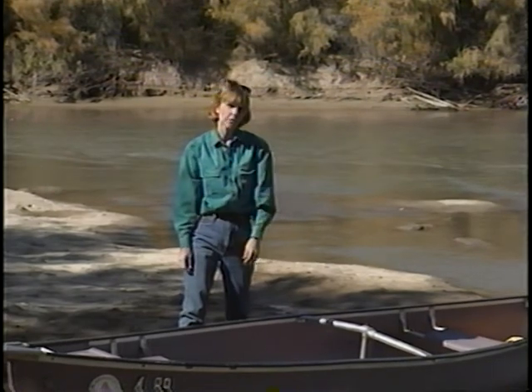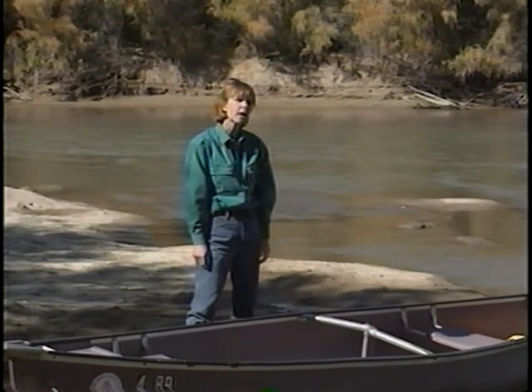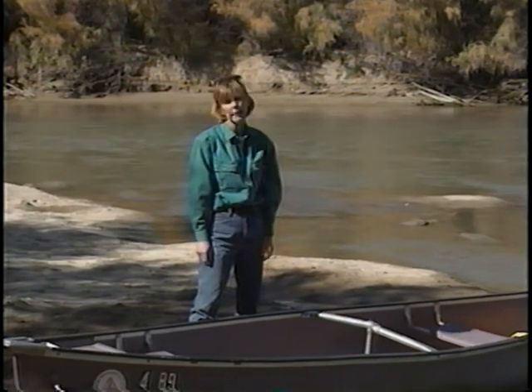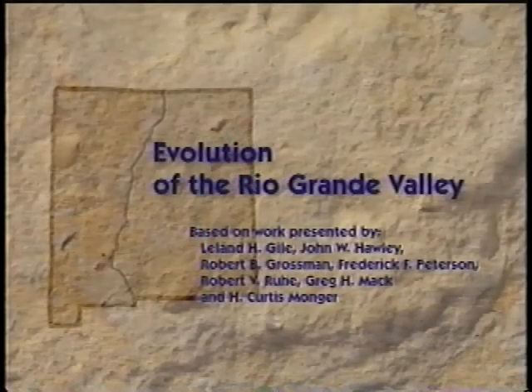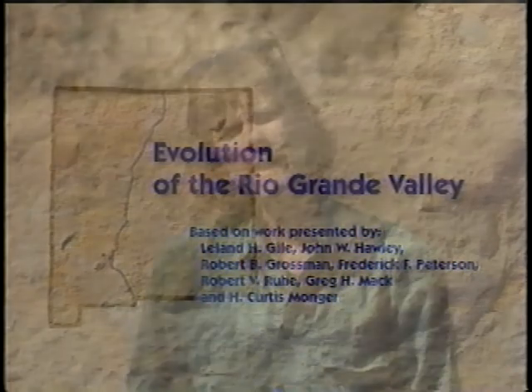The river valleys in these desert environments also provide a vast and highly interesting geological history of the region, if you have the tools to read the geologic records. This is a look at the geological history that scientists in the Desert Project unlocked in one small but highly significant desert river valley — and the knowledge and techniques developed here are now used by scientists all over the world as a basis for understanding many other desert river valleys.